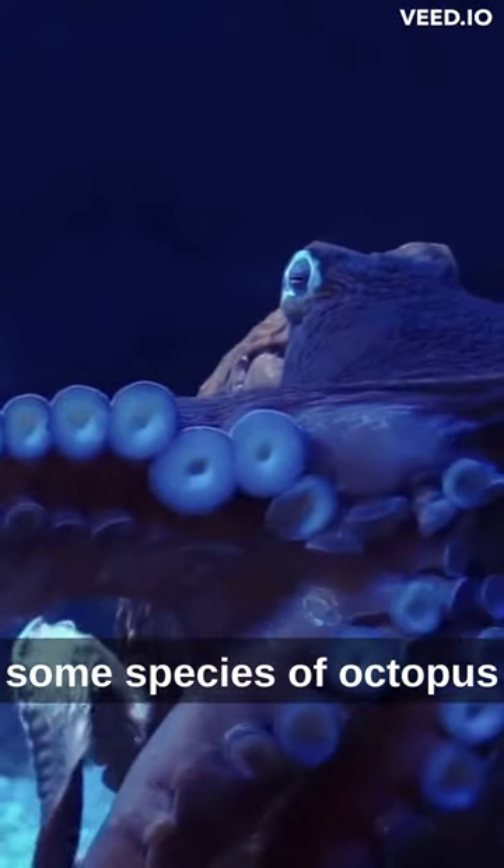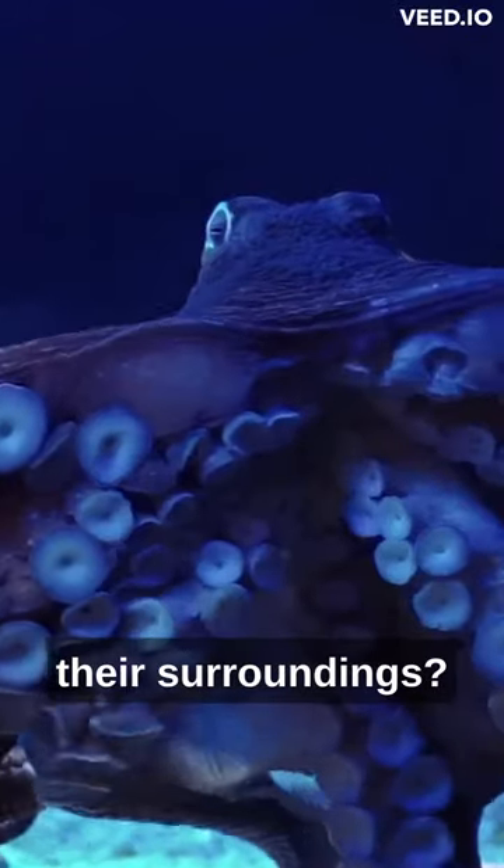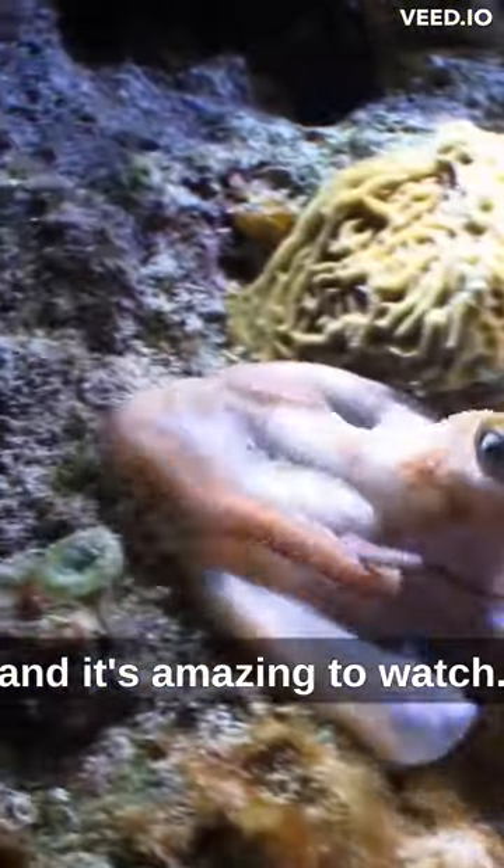Did you know that some species of octopus can change the color and texture of their skin to blend in with their surroundings? It's called camouflage and it's amazing to watch.